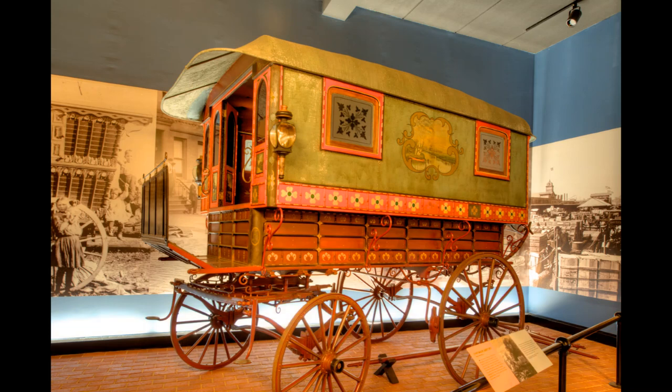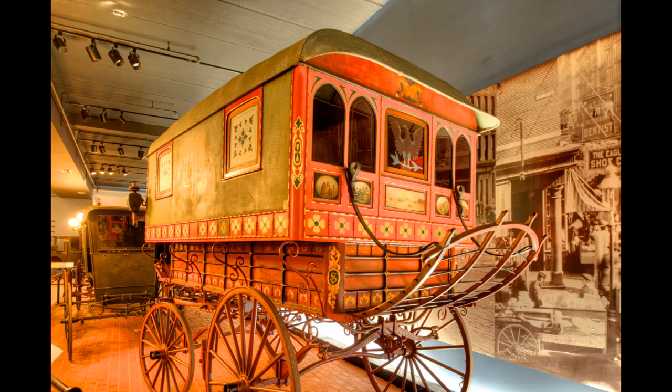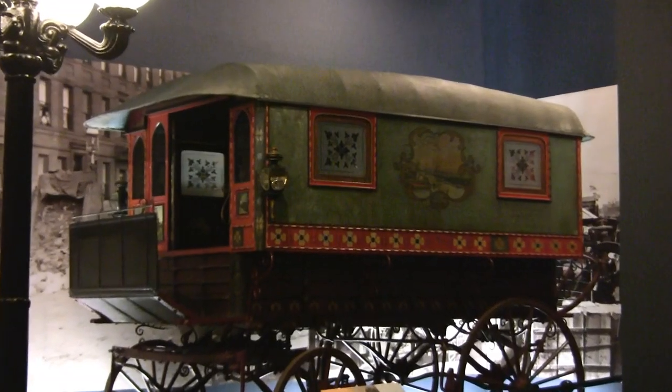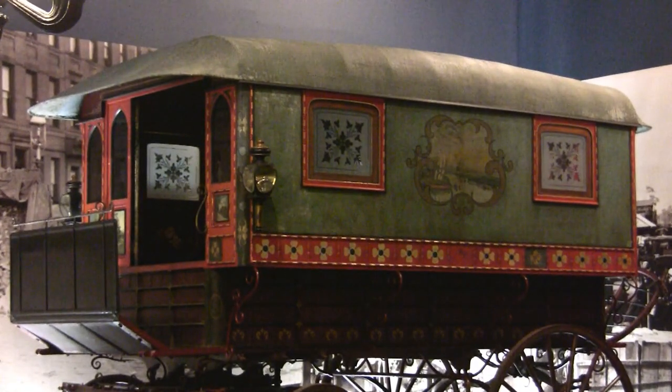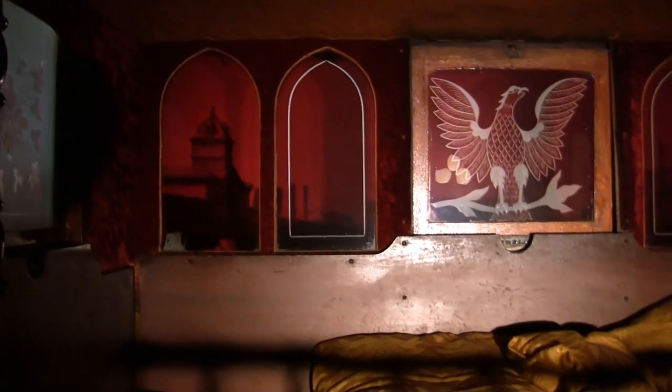Another rare survivor is this gypsy wagon, owned by Phoebe Stanley, a Romani English immigrant who came to the US in the 1850s, settling in Massachusetts. Why rare? First, there's the custom of burning a gypsy's possessions at death. Second, the vehicle barely escaped the hurricane of 1938.